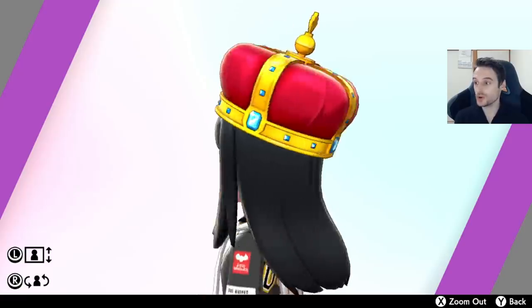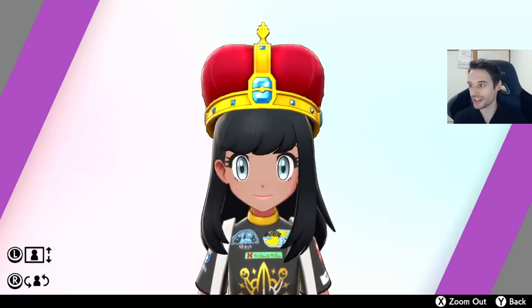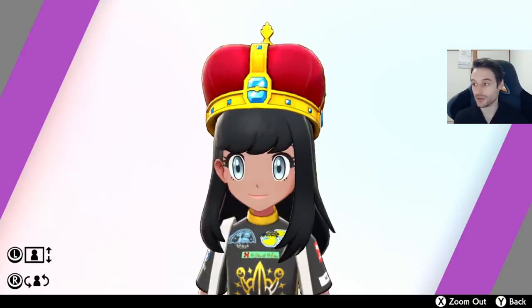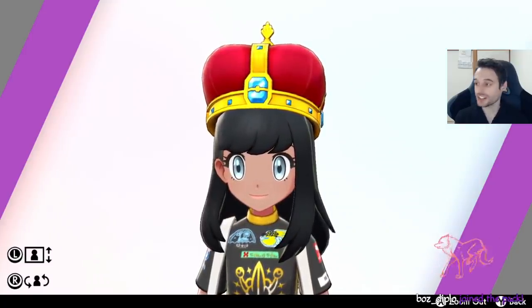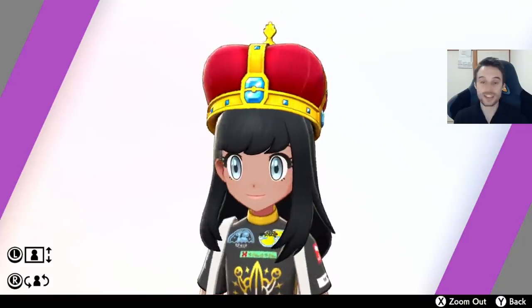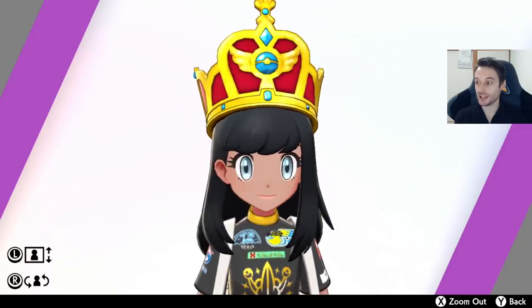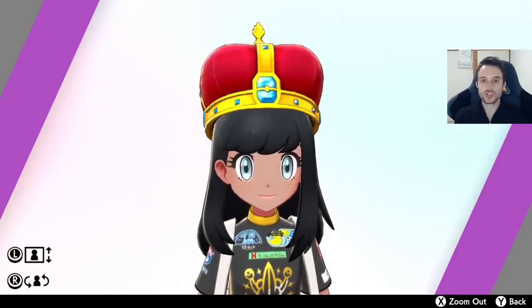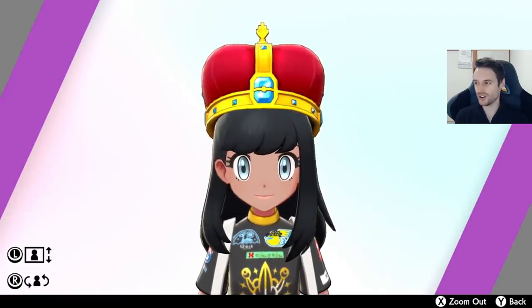Next up is a new crown, which is a little different from the crown you get for finishing the Isle of Armor Dex. You can probably guess what this one is for — it's for finishing the Crown Tundra Dex. You get it from the same woman at the train station who gives you the Hexnut Cap, exactly the same as the Isle of Armor, just a different style crown. Here's the Isle of Armor crown just to show the difference — I think I prefer the Crown Tundra one, to be honest. So get cracking on your Pokédex to pick up this fabulous piece of gaudy hardware.